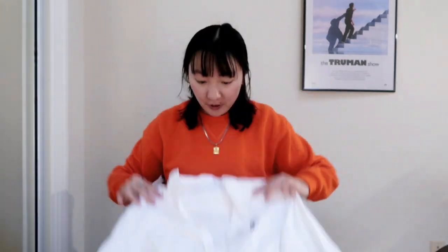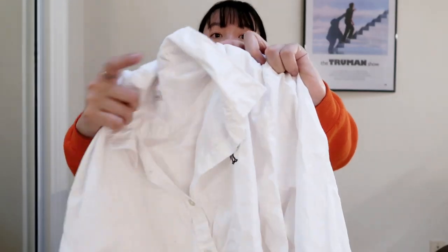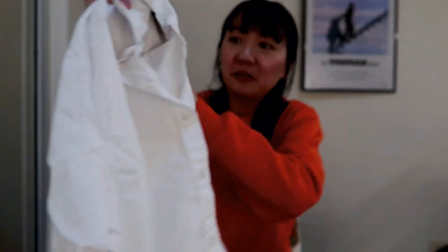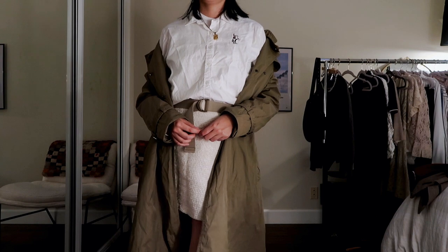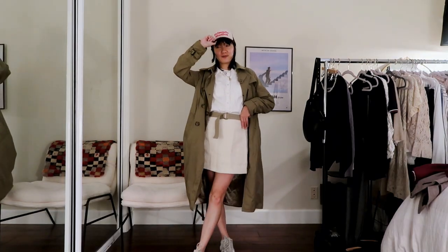The next piece is a button-up. It has this really pretty, kind of preppy logo that looks like a Roman soldier on a horse. It's a basic but it's a really good piece to have in your closet, and I like that it has this little point of difference.